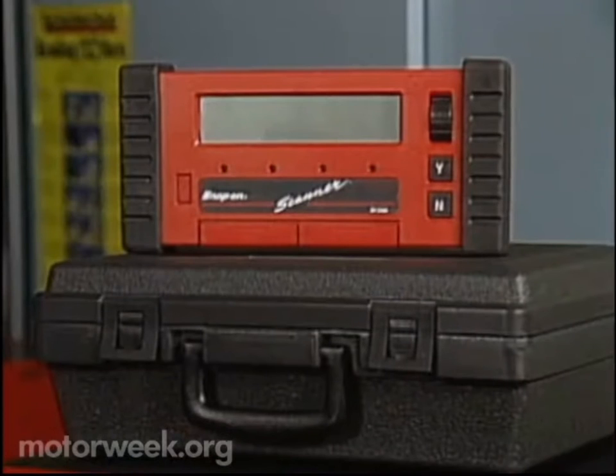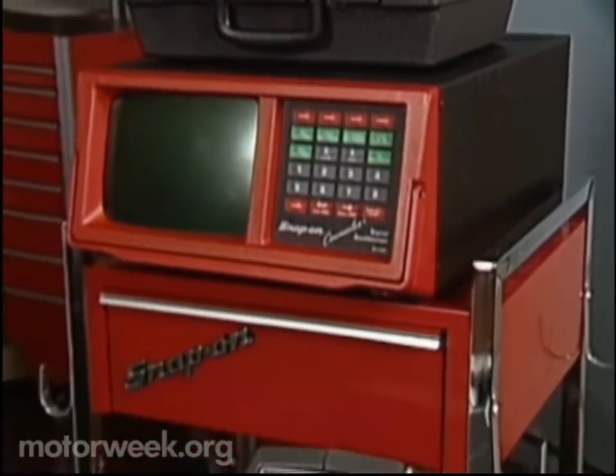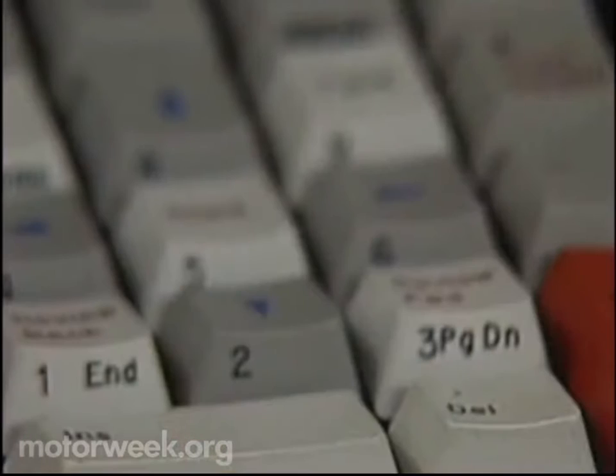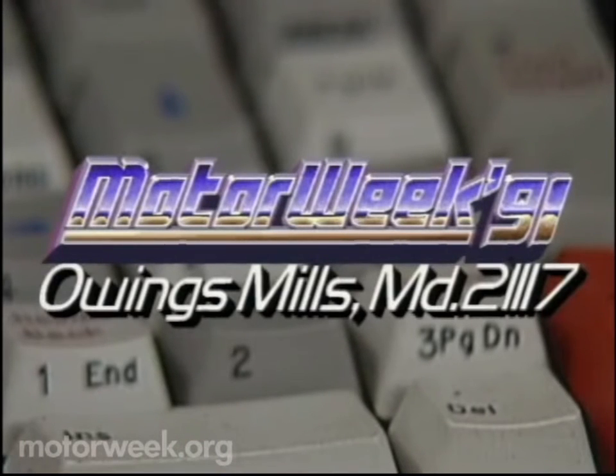Another big problem: a lot of cars only have problems while moving down the highway. So you have to diagnose them while the problem is occurring. Here we have a collection of portable test equipment — a scanner to check the computer, an oscilloscope to check the ignition system, and an exhaust gas analyzer to see what's happening at the tailpipe. All of these things are vital in dealing with repair problems on modern automobiles. If you follow through with this, you can save yourself a lot of time, money, and aggravation. If you have a problem with your car, write to me. MotorWeek, Owings Mills, Maryland 21117.